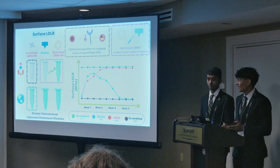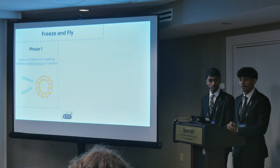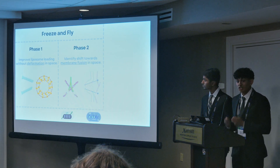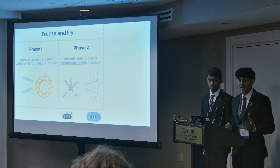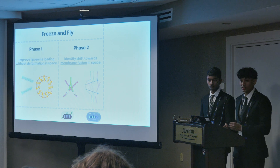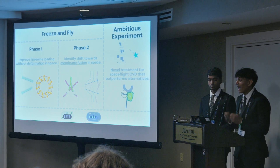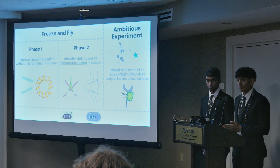To recap: our freeze-and-fly part one will improve liposomal loading without unwanted deformation, shown with the fluorescent ribo-green assay. Then we'll identify a shift to membrane fusion in spaceflight, shown with biobits to express actin monomers and filament, and further validated with confocal microscopy. Finally, we'll combine these two insights to develop a novel treatment for spaceflight cardiovascular disease that outperforms traditional alternatives, quantified with a split GFP reporter.